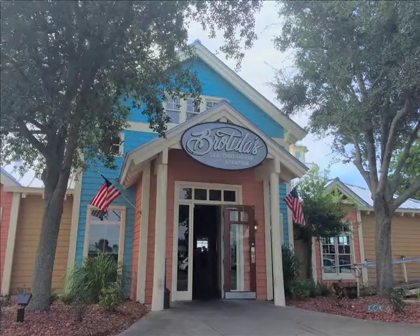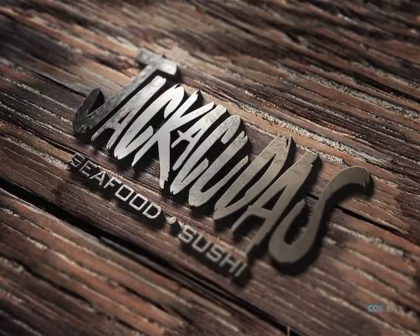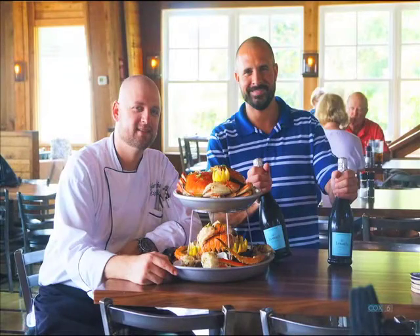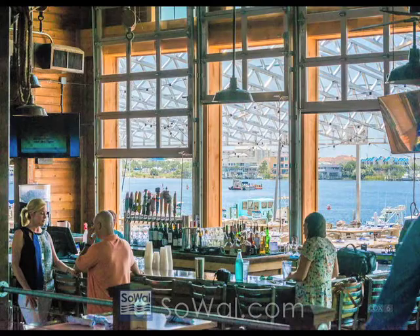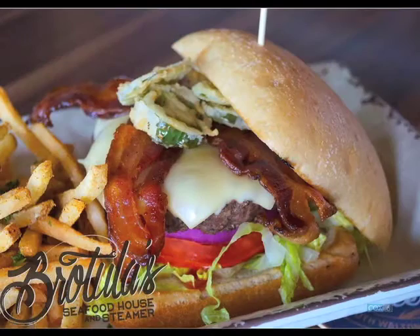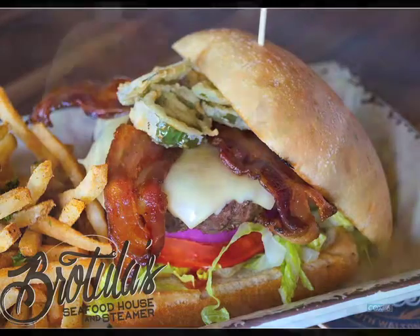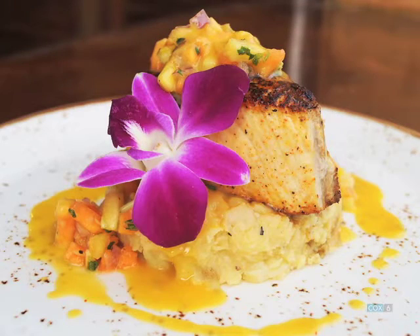Absolutely. Brotula's is located on Harbor Boulevard, specifically 210 Suite D, which is the old Fisherman's Wharf building. We are a sister restaurant of Jack Akuta's, which is located in the Harbor Walk Village. Our owners, Tyler Jarvis and Chef Rian, longtime locals in Destin, put together these restaurants and have been in the restaurant business for a long time. Basically what we do is we focus on steam and local fresh seafood. We also provide chicken, burgers, and things like that for the land lovers.